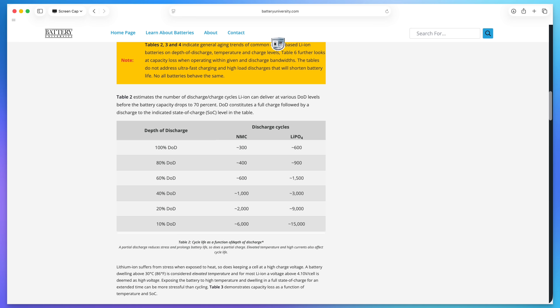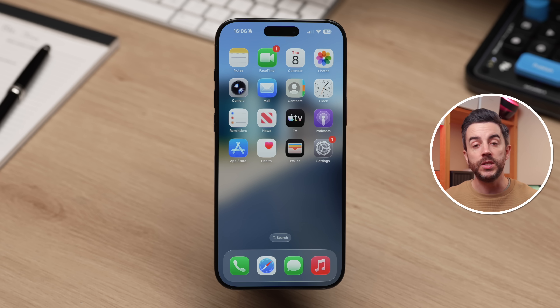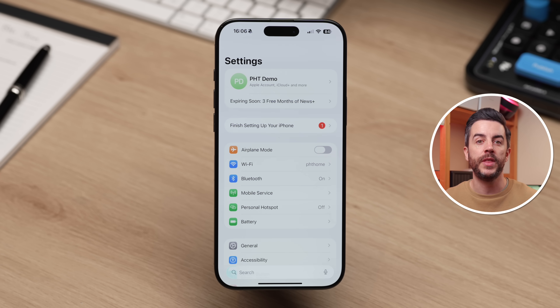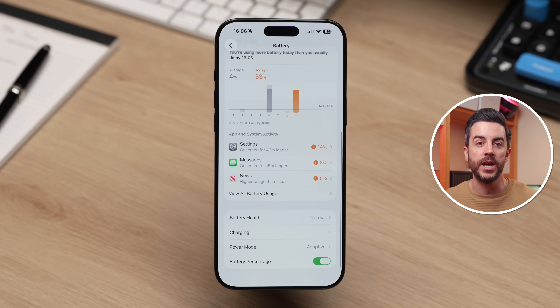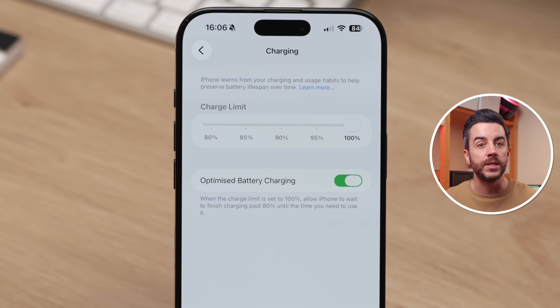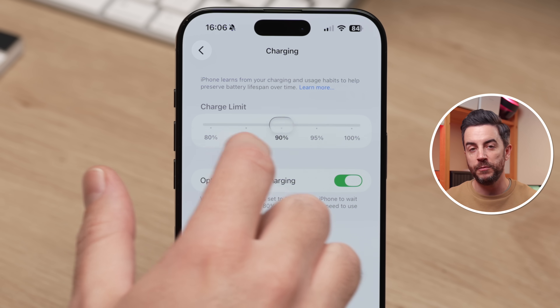Lithium-ion batteries, which are what modern iPhones use, don't like being at 0% or 100% for long periods of time. They prefer operating somewhere between around 20% and 80%. You can force your iPhone to only charge up to a certain level. To see whether your iPhone supports this, go into Settings, then choose Battery, scroll down and choose Charging. If your iPhone supports this feature, you'll see a section called Charge Limit, which lets you manually restrict how much your iPhone charges each time you plug it in — anywhere from 80% up to 100% in 5% increments.